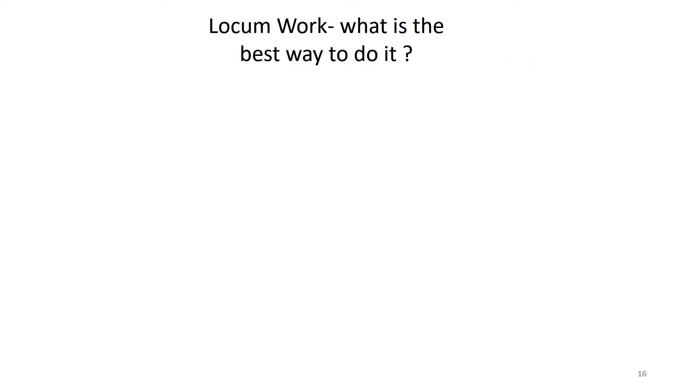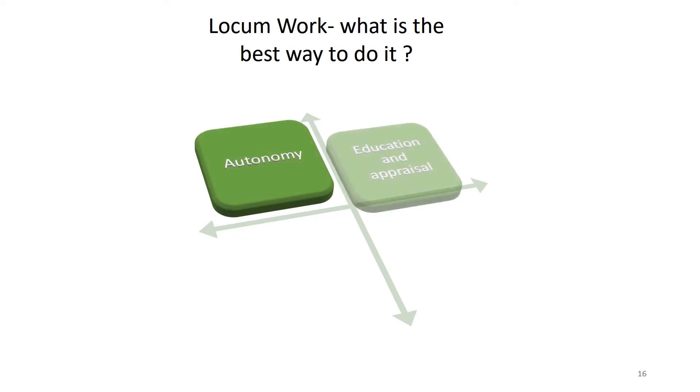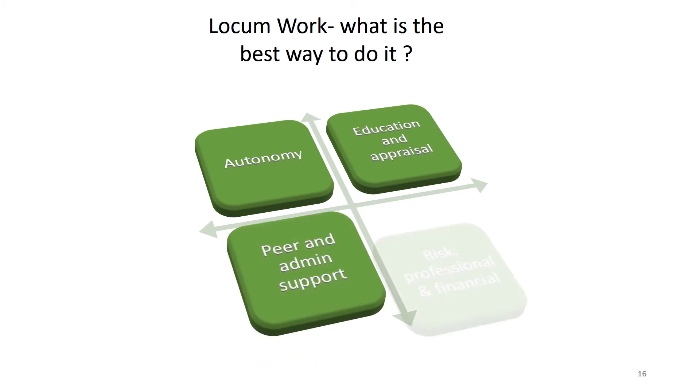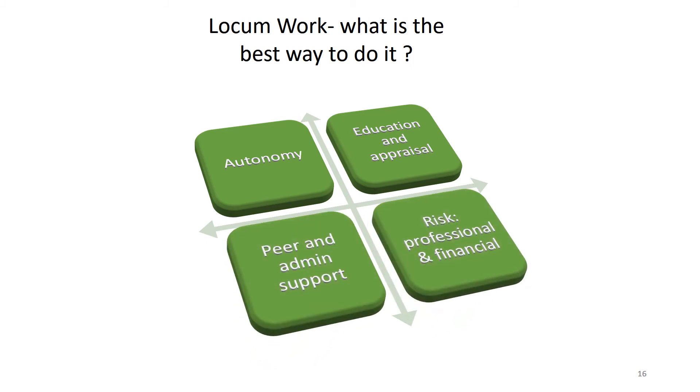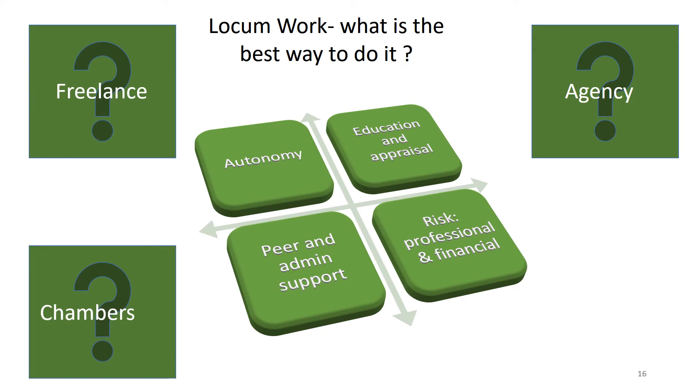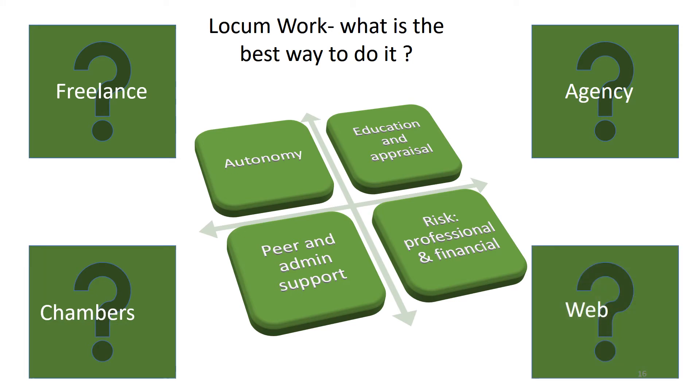Currently there are various ways to work as a locum and the choice between them will depend on what's most important to you — whether it's autonomy, having support for education and appraisal, having peer and admin support, and the professional and financial risk. The options include working entirely freelance, working through an agency, working through chambers, or working through some kind of web-based platform.